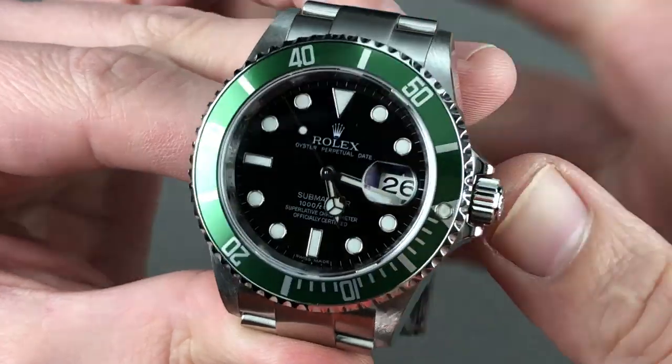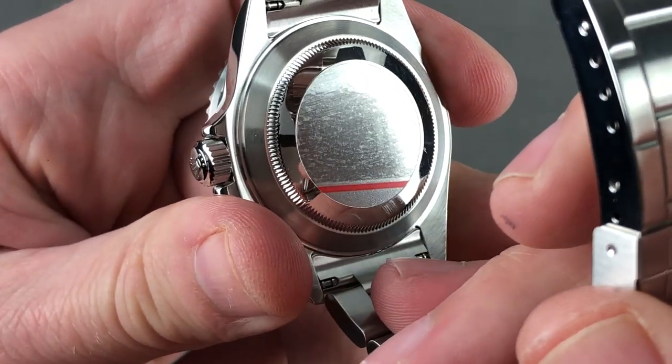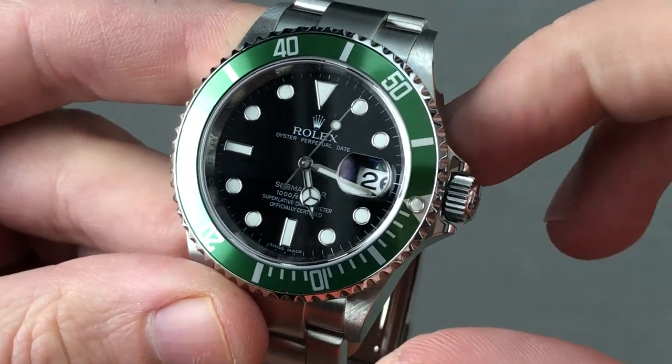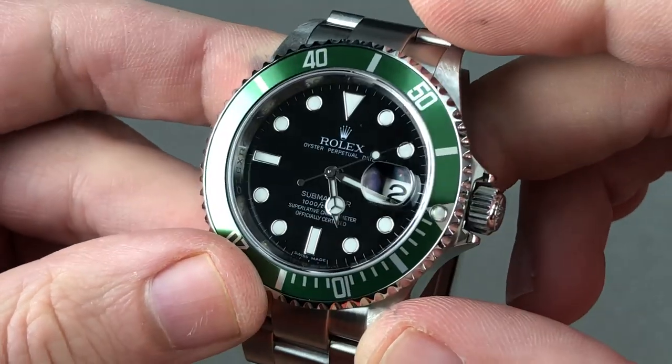The watch features a quick set date and hacking seconds, and the movement inside this very straight and intact original case is the Caliber 3135 — bi-directional automatic winding with a jeweled staff and Teflon-coated reversing wheels for utmost smoothness. It features a 48-hour power reserve and beats at 8 beats per second.